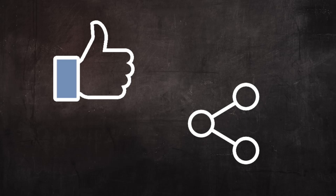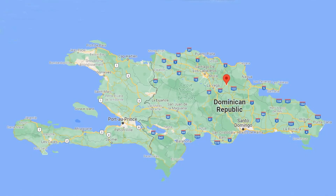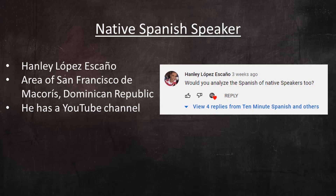Please like this video and share it with a friend — I'd really appreciate it. In this video, we'll analyze the pronunciation of a native Spanish speaker. His name is Anle Lopez Escaño and he's from the area of San Francisco de Macorís, Dominican Republic.